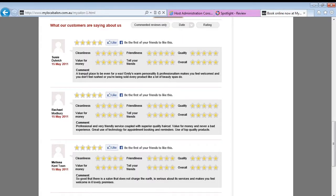Positive reviews should be promoted on your other online networks to help potential new clients decide you are the business for them. There are a few ways you can shout about your great client feedback. First, from the console, you can approve the review, which posts the rating to your My Local Salon profile.